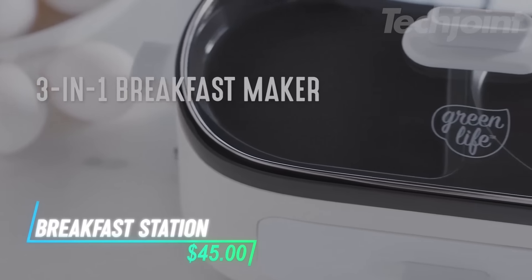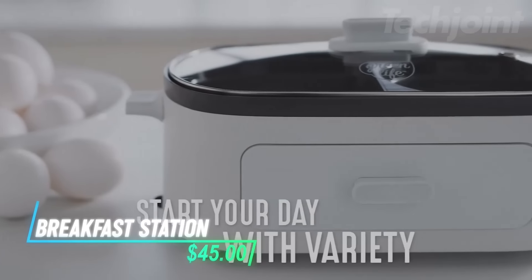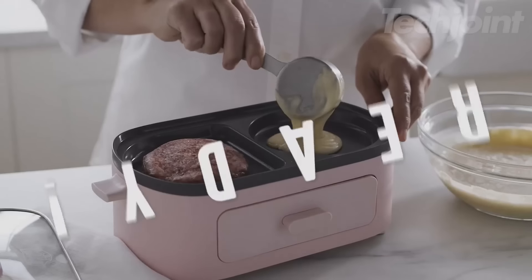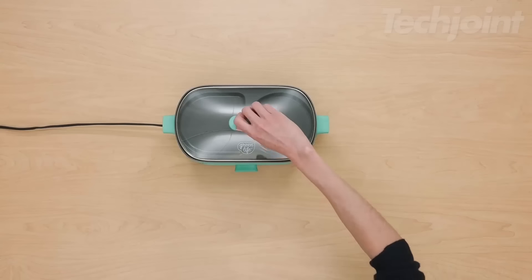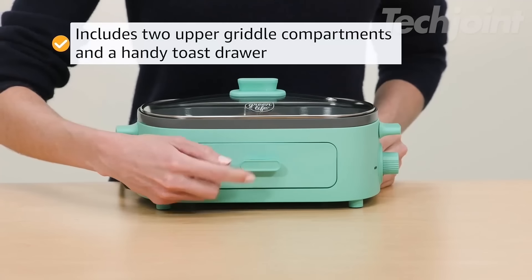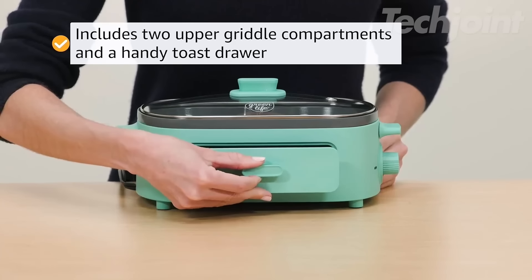This versatile kitchen appliance features a healthy ceramic nonstick coating that's free of harmful chemicals, ensuring worry-free cooking. The three-in-one design includes two upper-griddle compartments for cooking different items simultaneously, along with a bonus bread drawer for making toast while your meal cooks.